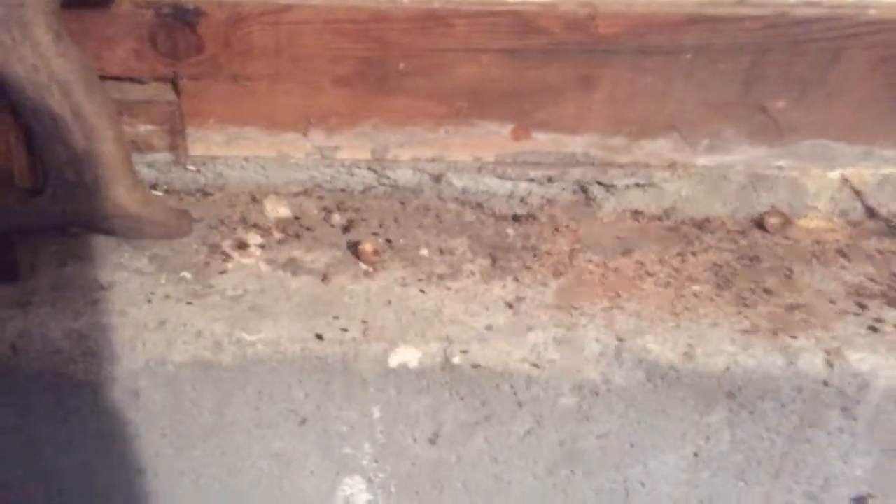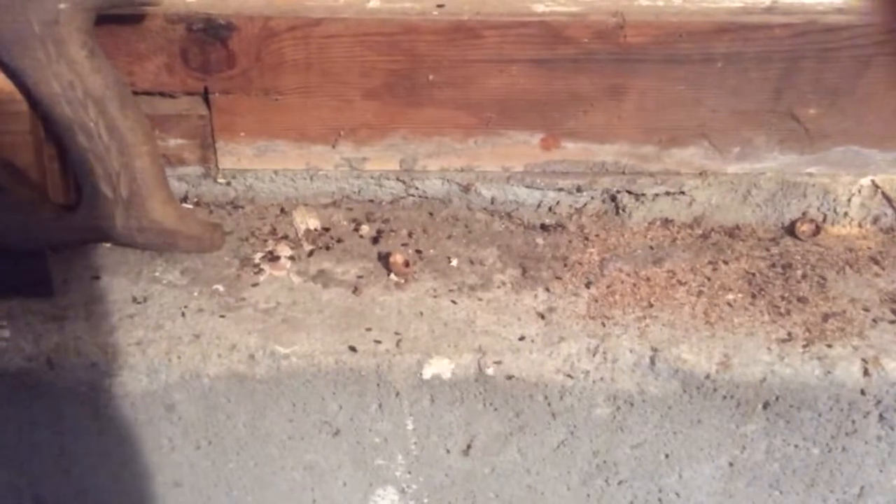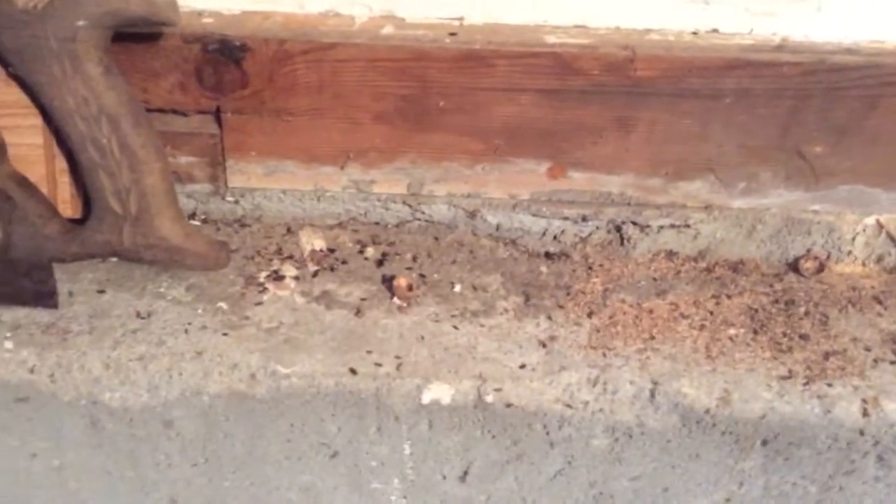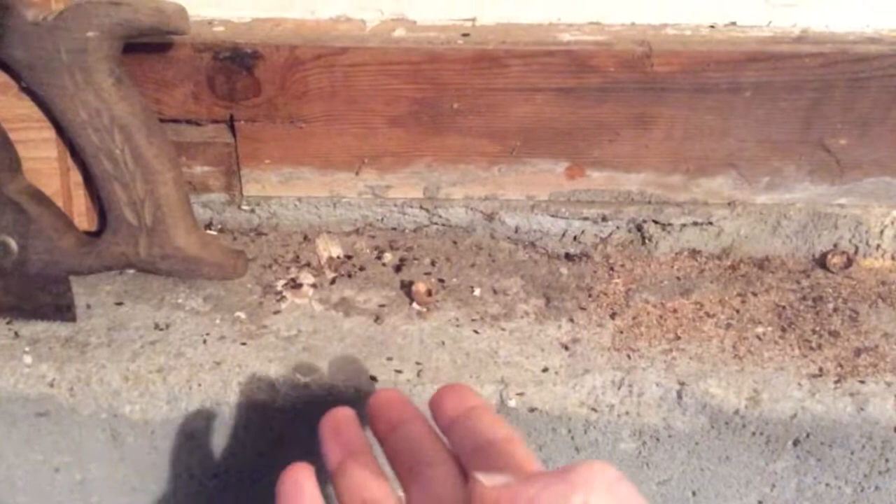Hey everybody, got a request to make a video about some rodent tracking and signs of rodent activity. Now obvious signs of rodent activity would be droppings, chewed food — you can look behind some things.